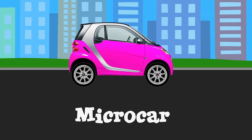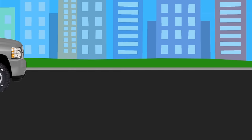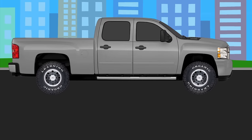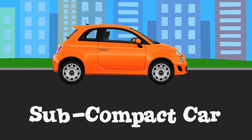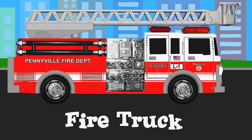Microcar. Pickup truck. Subcompact car. Fire truck.